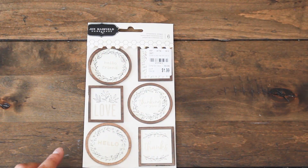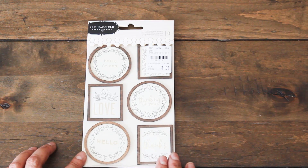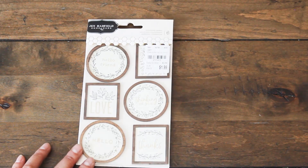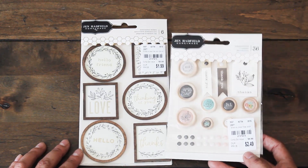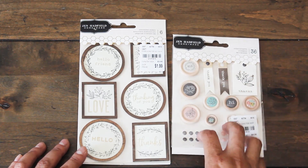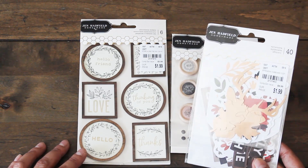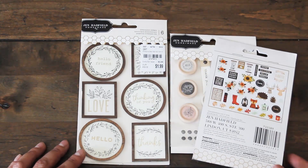A few other smaller items here. I have some dimensional stickers by Jen Hadfield and I love these — they're perfect for card making, as embellishments for your journal or cover, and also for gift wrapping. Another item from her collection: some embellishments with round buttons for $2.49. I think they'll be perfect for a fall-themed or botanical-themed journal. I also got her 40-piece ephemera set — again fall theme, so pretty. Excited to use that as well.